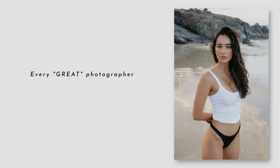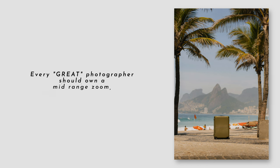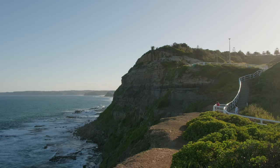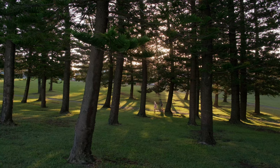In today's video I want to talk about some photography advice that I just wish I listened to sooner, which is that every great photographer should own a mid-range zoom and a fast prime lens. I was recently in Newcastle, Australia for a wedding and had some spare time to shoot in the afternoon and the following morning with the X-T5 on these two lenses. So I wanted to share that while I explain my thought process and personal opinion.